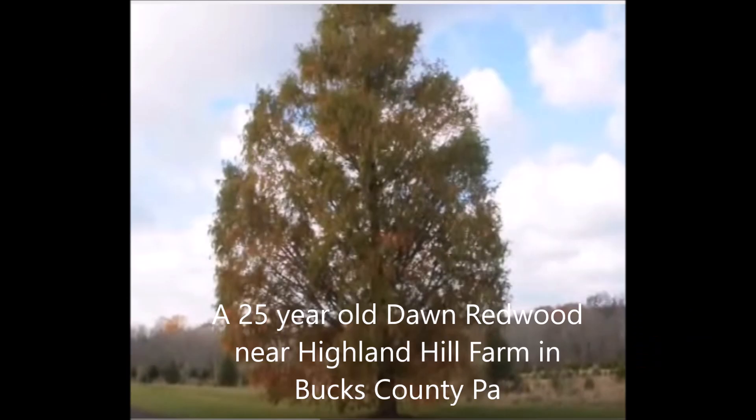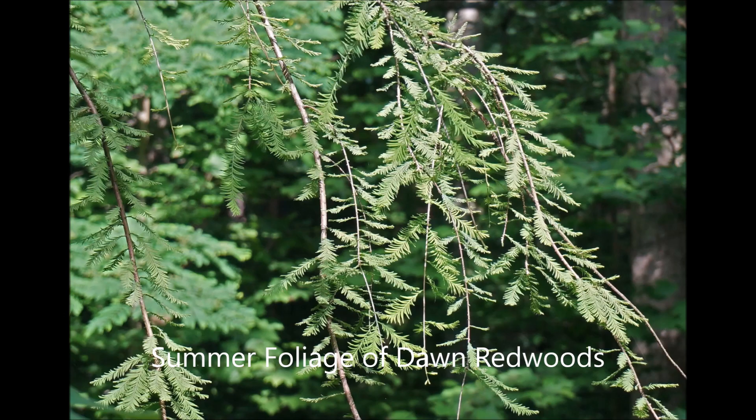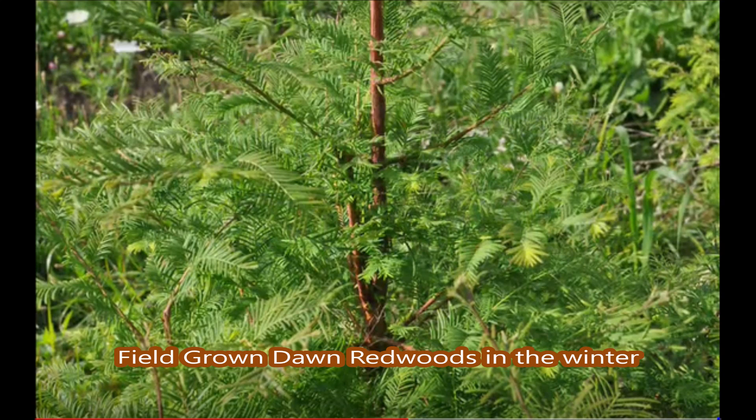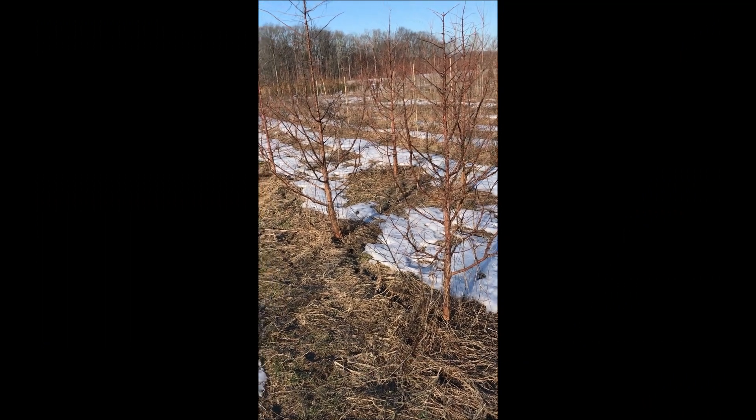This is a 25-year-old Dawn Redwood near Highland Hill Farm in Bucks County. The summer foliage is a rich green color. These are Dawn Redwoods that we're getting ready to dig — about 10 feet tall — and they're ready for customers.